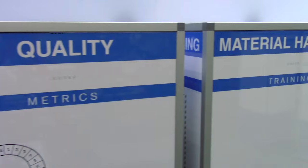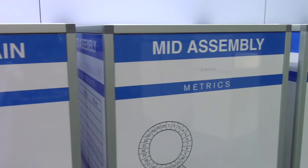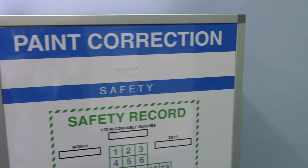Whether it's a production floor, warehouse, office, conference room, or classroom, the Smart Tower will help hold meetings to plan, launch, solve, discover, evaluate, navigate, think, analyze, strategize, teach, and verify.